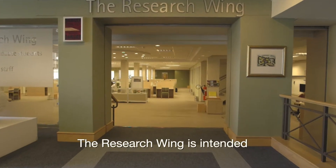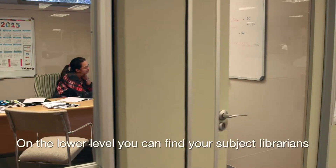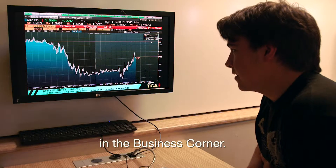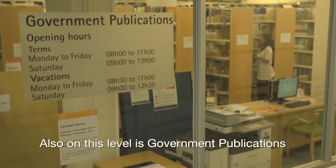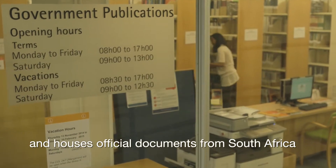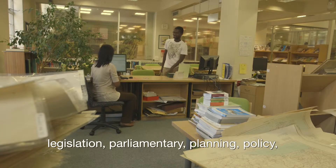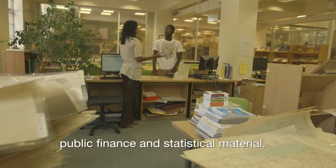The research wing is intended for post-graduate students and academic staff. On the lower level, you can find your subject librarians for humanities and commerce and specialised financial databases in the business corner. Also on this level is government publications, which forms part of special collections and houses official documents from South Africa and other African countries. The collection includes census, legislation, parliamentary, planning, policy, public finance, and statistical material.